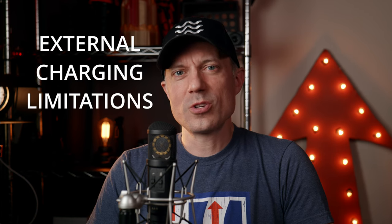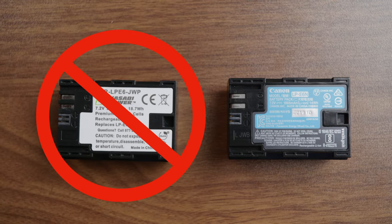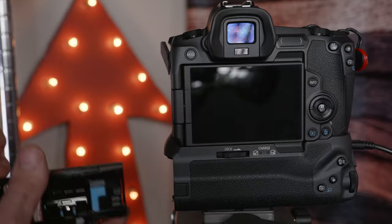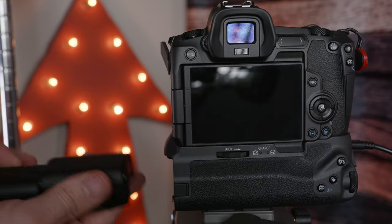Number four: external charging limitations. You cannot charge the LPE6 non-N batteries in the camera. Even if you have at least one N battery in the double battery grip, it won't charge the non-N battery. This was a true disappointment — just let us charge any type of battery in the camera.